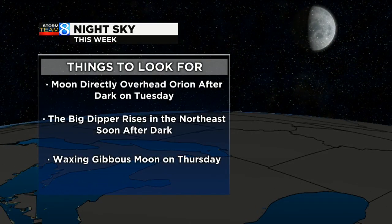Later on this week, the moon is directly going to be overhead Orion — that happens after dark on Tuesday. All week long, the Big Dipper is going to be rising in the northeast. By the time we get to Thursday, we'll have a waxing gibbous moon, so that's about three-quarters of the way full.